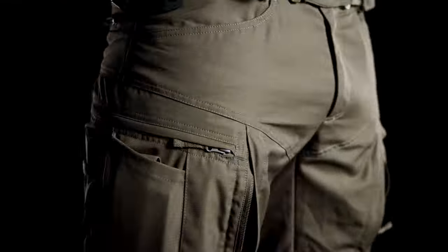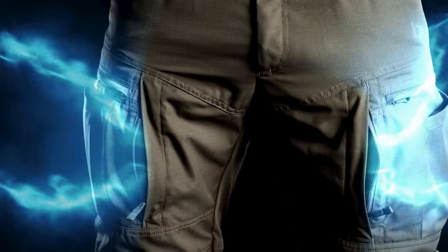One quick zip move and you'll immediately feel a light breeze cooling down your body. Large ventilation openings will let the fresh air in and keep the bugs out.